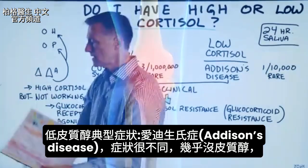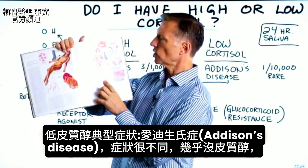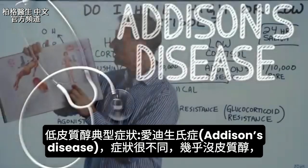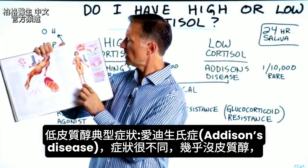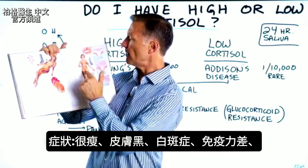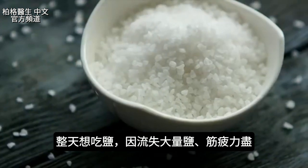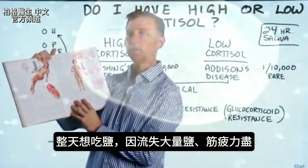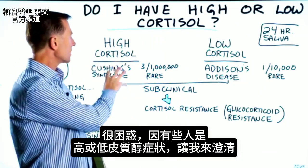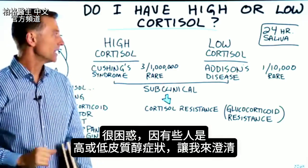If we compare these symptoms with the low cortisol condition, it's called Addison's disease — very, very different. In this condition, you pretty much have no cortisol, and you're very thin, you're tan, you have vitiligo, a very poor immune system, you're craving salt all day long because you're losing tons of salt, and you're completely burnt out. So it's very confusing because some people have symptoms of high cortisol and some people have symptoms of low, and I wanted to clarify what's going on.